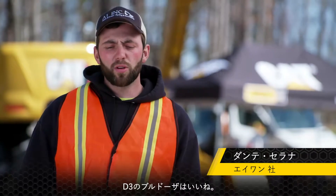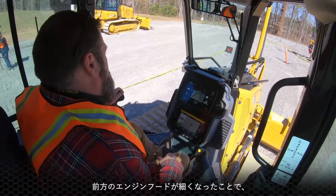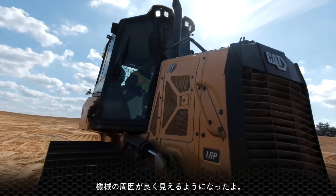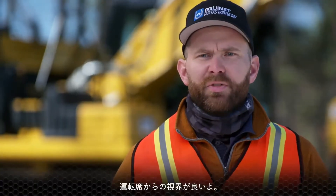With the new D3 dozers, what I liked was that when you're looking out the front, the nose is a lot skinnier. You can see a lot more around your piece of equipment. The visibility I thought was fantastic.